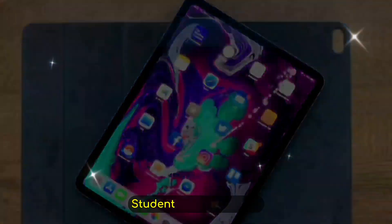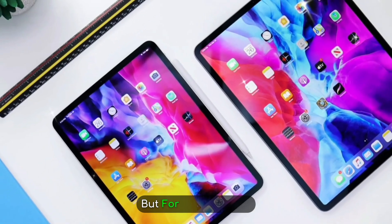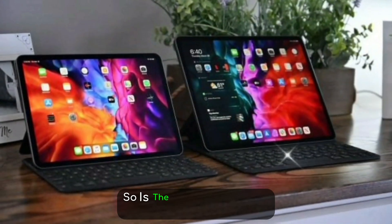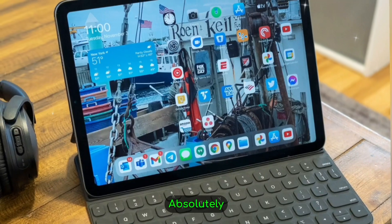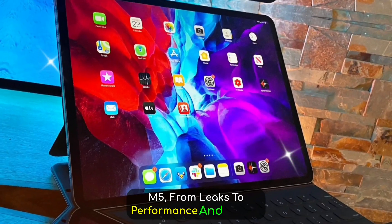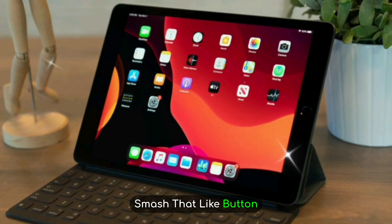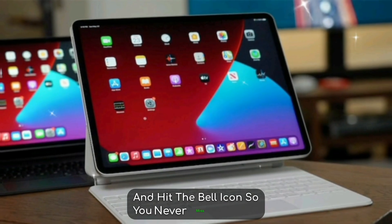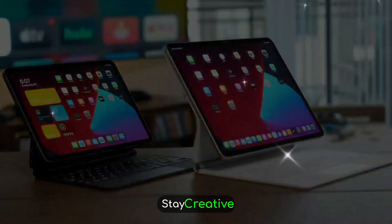Who should buy the M5 iPad Pro? If you're a content creator, designer, student, or business professional, this iPad will likely be the most powerful tablet you can buy. But for casual users, the M4 or even M2 models might still be plenty. So is the iPad Pro M5 worth the wait? For power users and pros, absolutely. That's everything we know so far about the iPad Pro M5 — from leaks to performance and pricing. If you found this breakdown helpful, smash that like button, subscribe to stay updated with the latest Apple news, and hit the bell icon so you never miss a future upload. Like, subscribe, comment — I'll see you in the next one. Stay creative.